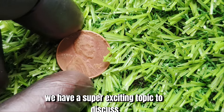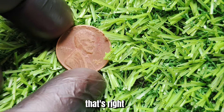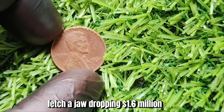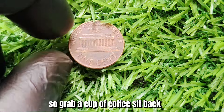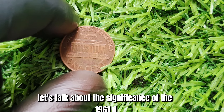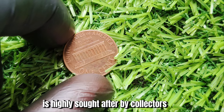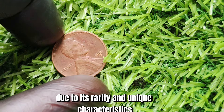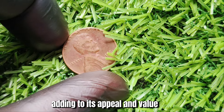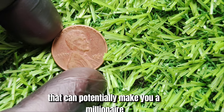We have a super exciting topic to discuss: the 1961 D Mint Mark Lincoln penny that could be worth millions of dollars. We're talking about a coin that could potentially fetch a jaw-dropping $1.6 million. First, let's talk about the significance of this coin. It is highly sought after by collectors due to its rarity and unique characteristics. The D Mint Mark indicates it was minted at the Denver Mint, adding to its appeal and value. Combined with the year 1961, you have a winning combination that can potentially make you a millionaire.